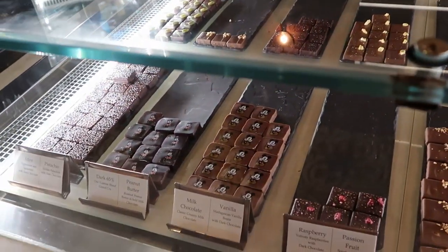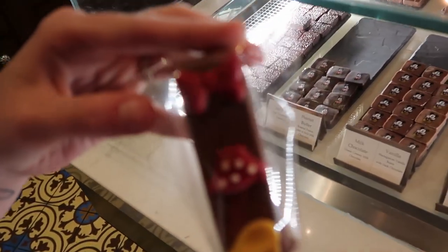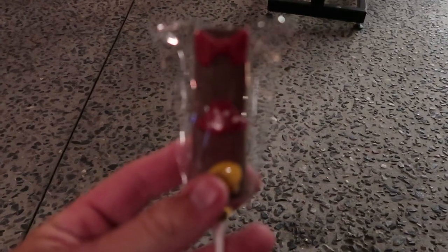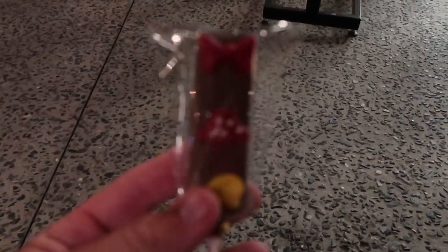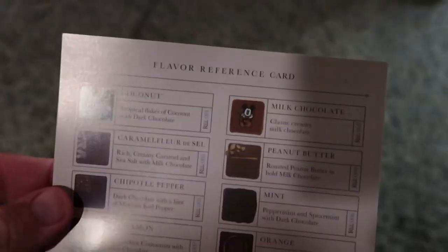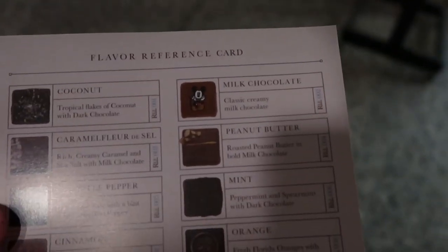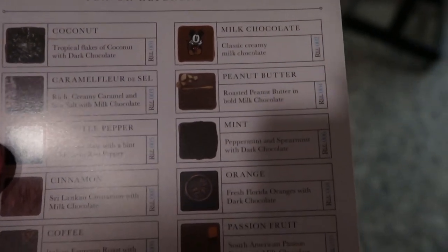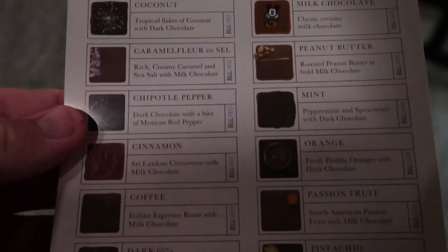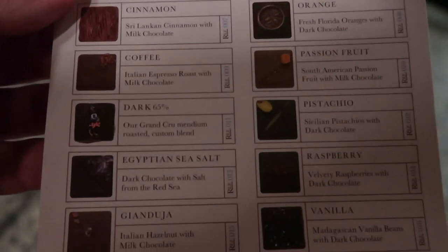They're cute. We went with the milk chocolate Minnie Mouse ganache pop. On our way out of the Ganachery they gave us a flavor reference card showing all the different flavors they have — coconut, caramel, chipotle pepper, cinnamon, coffee, dark chocolate, and so on. So let's try this.